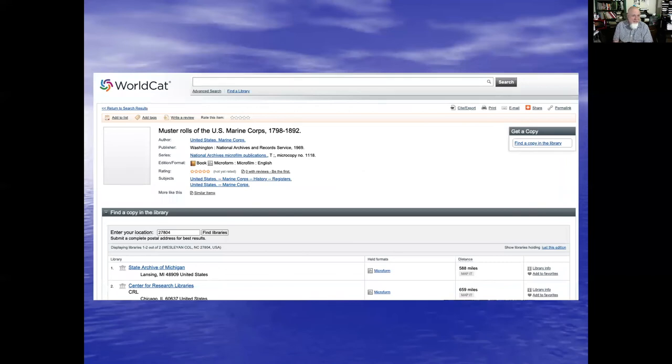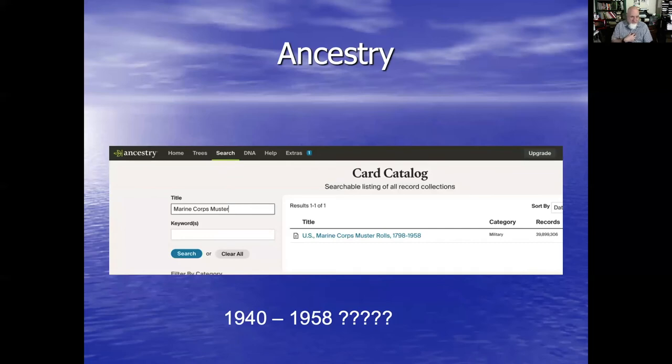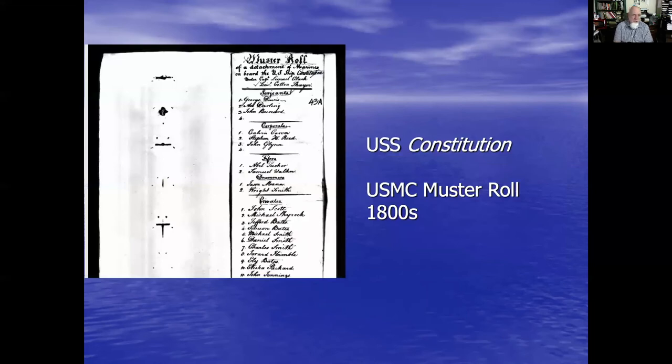I'm also going to go out to WorldCat to see what I can find, and basically I don't have it close to me anywhere on microfilm. So I'm pretty much going to be stuck with Ancestry. What really confuses me is Ancestry says they have records until 1958, but the microfilm rolls don't go that far — I'll have to check where they got those later rolls from. Anyway, let's go look on Ancestry. And here is a muster roll from the USS Constitution from the 1800s — I actually think this one is 1800. I didn't see any earlier than that, and they go all the way to 1933. I don't see any for the Constitution past 1933.